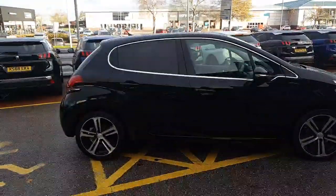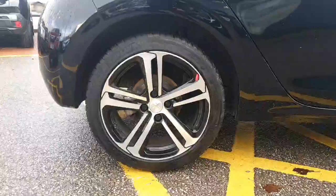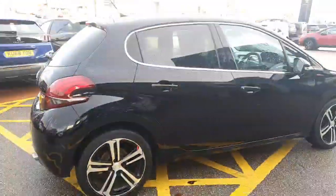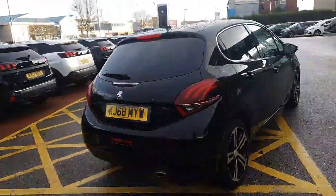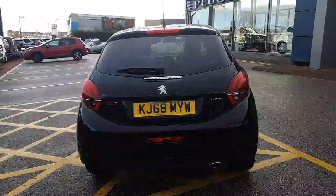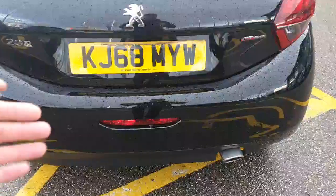The GT Line spec looks really well with the sporty bumpers and these really nice 17-inch alloy wheels. You'll be able to see that the car also has tinted windows at the back, which work really well with the black paint. It also comes with rear parking sensors which are completely flush to the bodywork and colour coded to the bumpers.